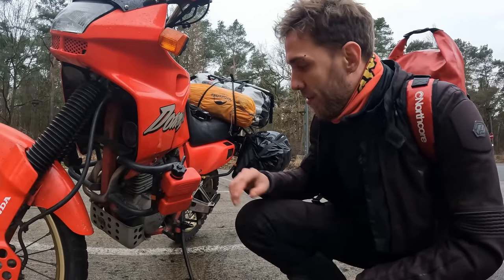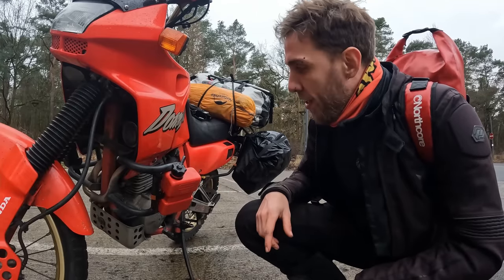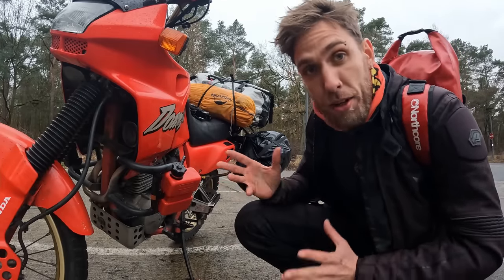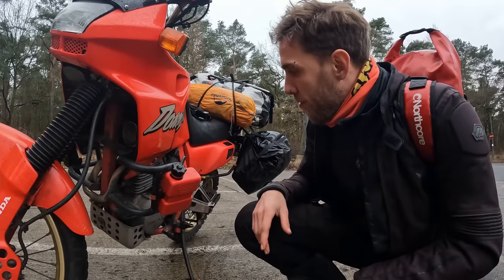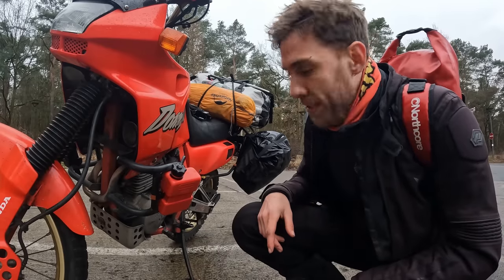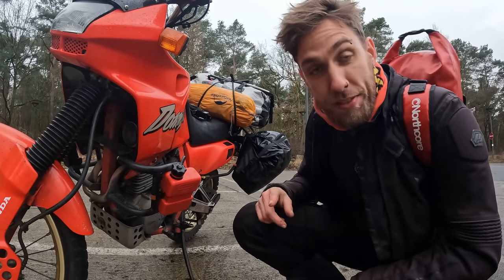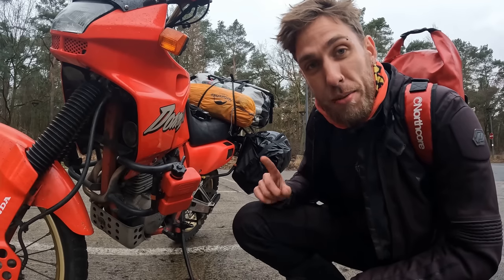This here is my Fuel Friend — that's the brand name — a small extra fuel bottle. Most of the time it's empty. I just fill it up when I know I'm going somewhere where I'm not sure there'll be enough gas stations. Then I have one liter spare. If you've seen the Iceland journey, you know we already used it.